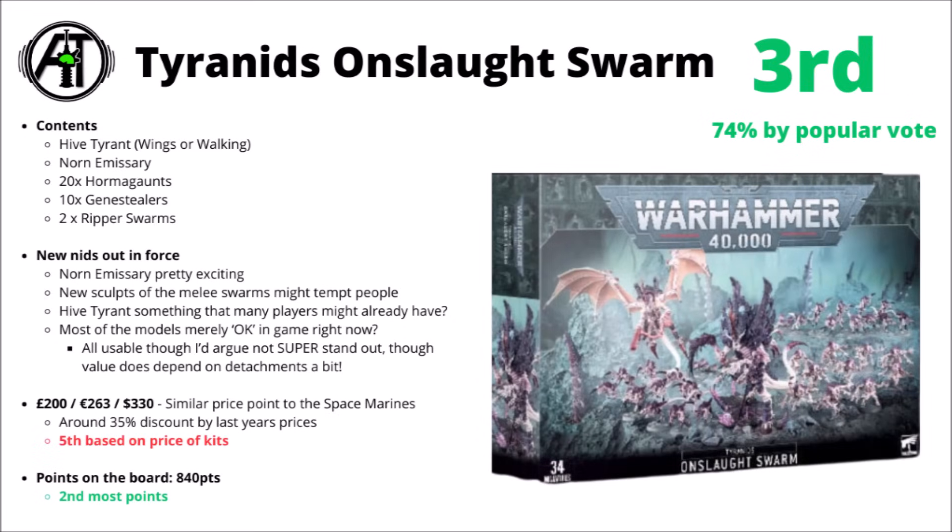For the prices and points, the Tyranid box is one of the lower ones in terms of cost of the kits — £200, $330, or €263 — basically the same as the Space Marine one. But it does get you massively more points on the board than the Space Marine one — around about 840 points between the Hive Tyrant and the Norn. That puts it as the second highest pointed box this year. This one plus one of the Leviathan box halves could give you really quite a respectable Tyranid collection straight out, and it's really quite nice that there's no overlap between the two.